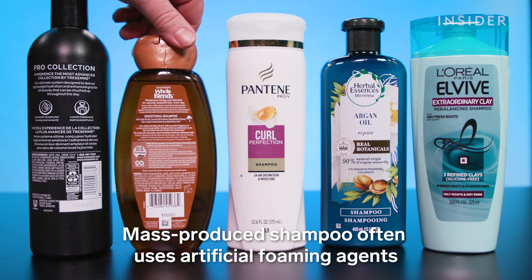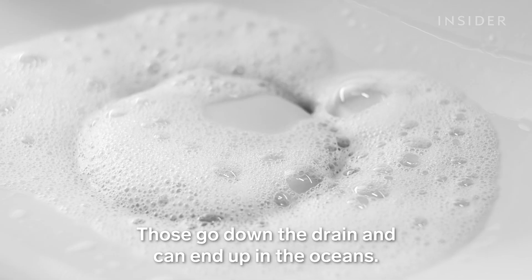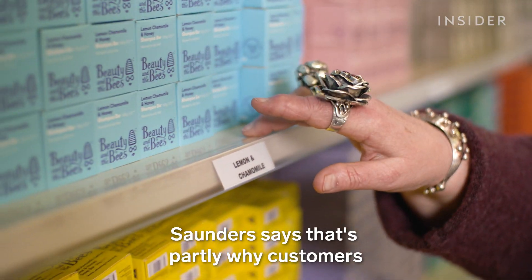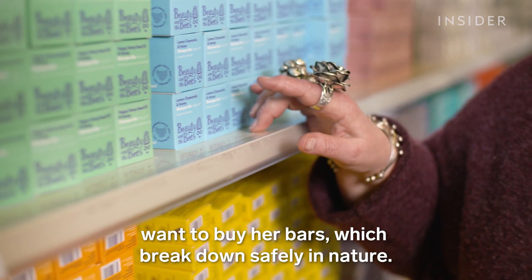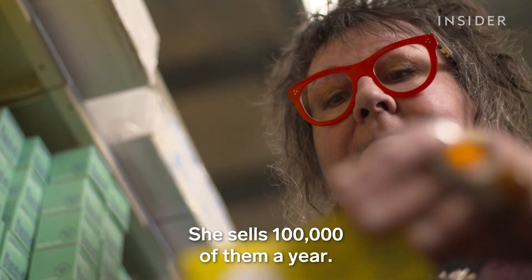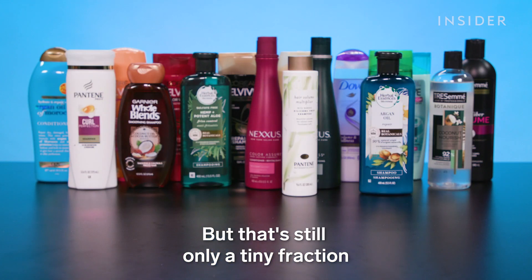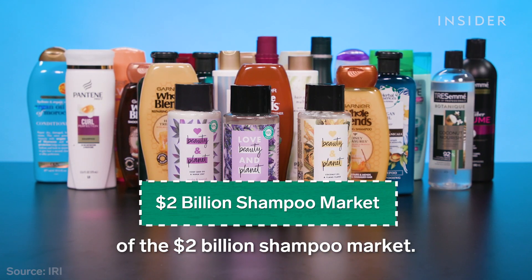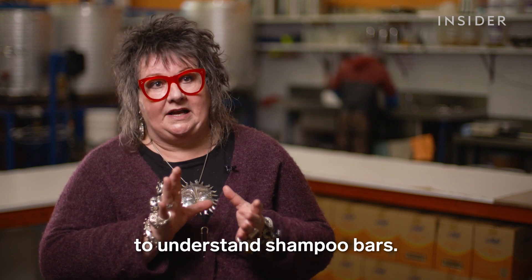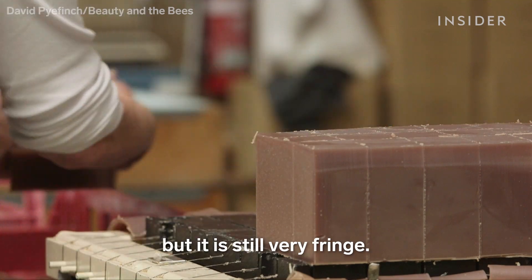Mass-produced shampoo often uses artificial foaming agents like sodium lauryl sulfate. Those go down the drain and can end up in the oceans. Saunders says that's partly why customers want to buy her bars, which break down safely in nature. She sells 100,000 of them a year. But that's still only a tiny fraction of the $2 billion shampoo market. It's extremely hard to get people to understand shampoo bars — people are beginning to understand, but it is still very fringe.